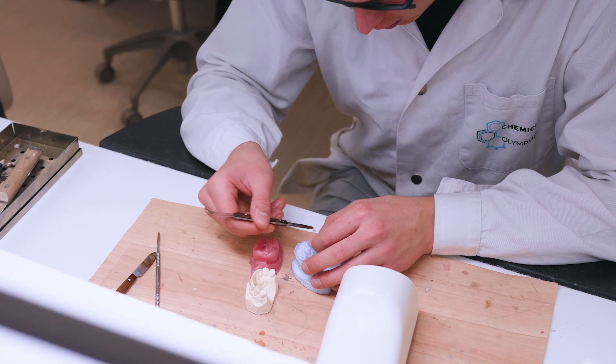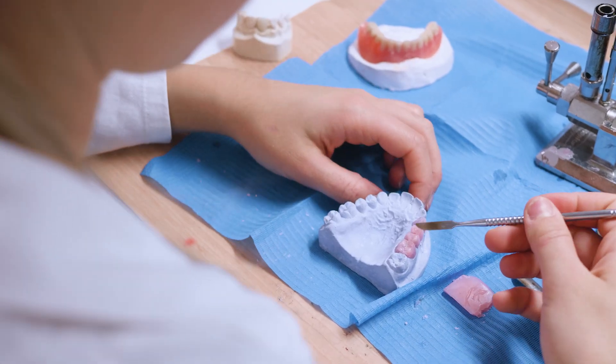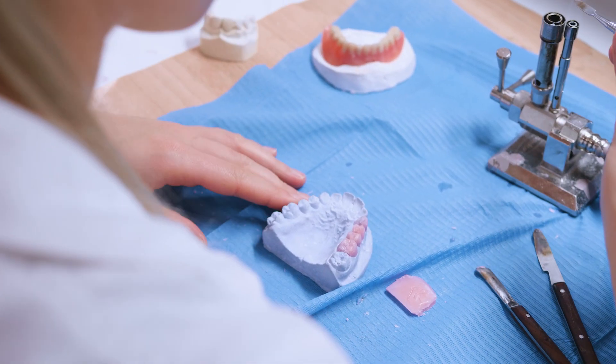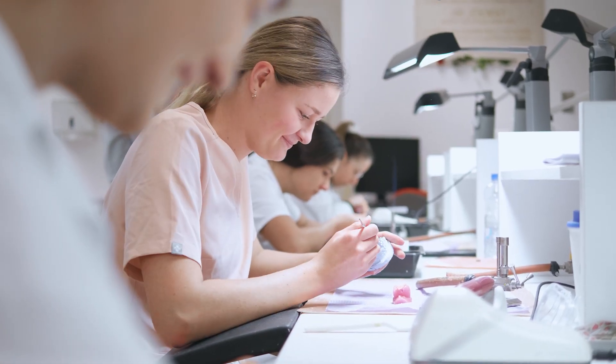Dentistry is a five year program consisting of two parts: the pre-clinical part and the clinical part. The pre-clinical part is the first two years, and the clinical part is the last three years where you actually deal with real patients and gain real experience. By the end of the fifth year you receive a degree of Doctor of Dental Medicine.